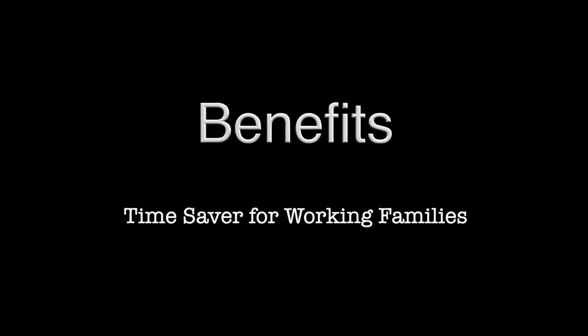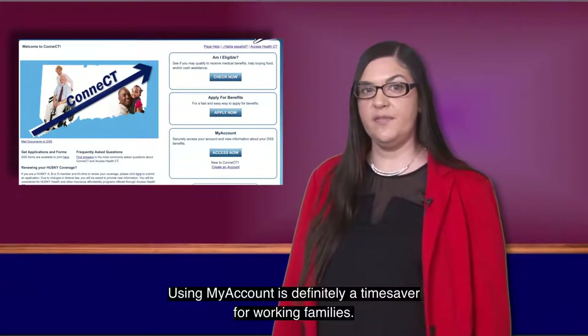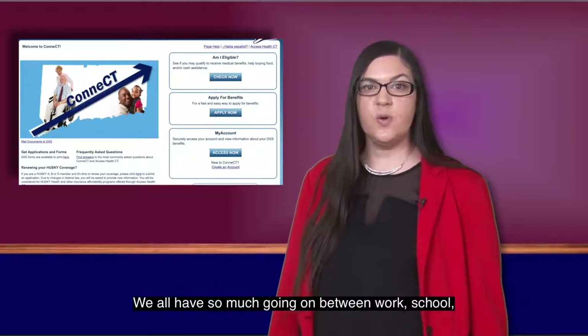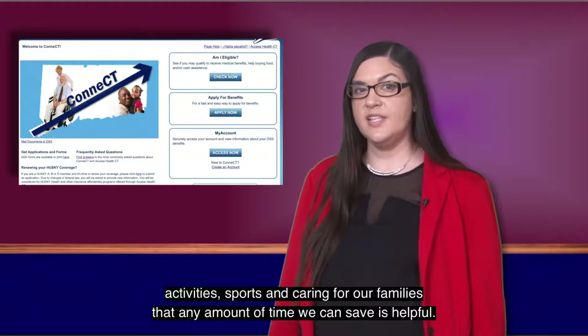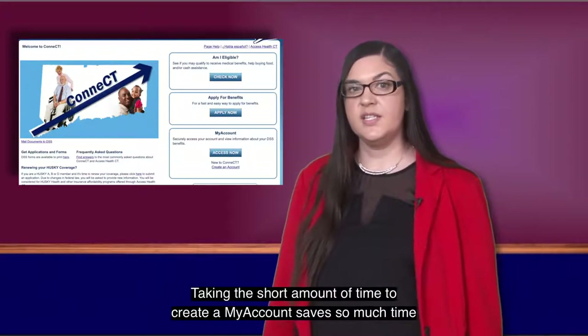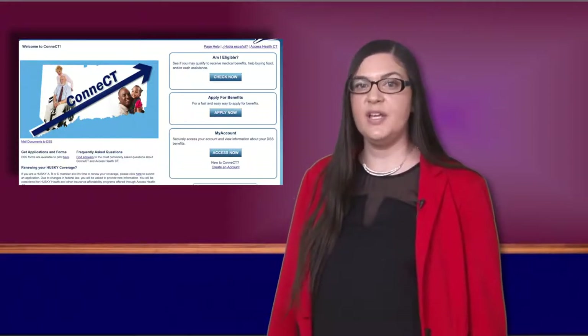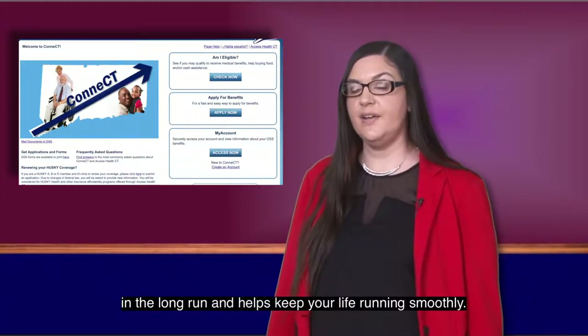Using My Account is definitely a time saver for working families. We all have so much going on between work, school, activities, sports, and caring for our families that any amount of time we can save is helpful. Taking a short amount of time to create a My Account saves so much time in the long run and helps keep your life running smoothly.